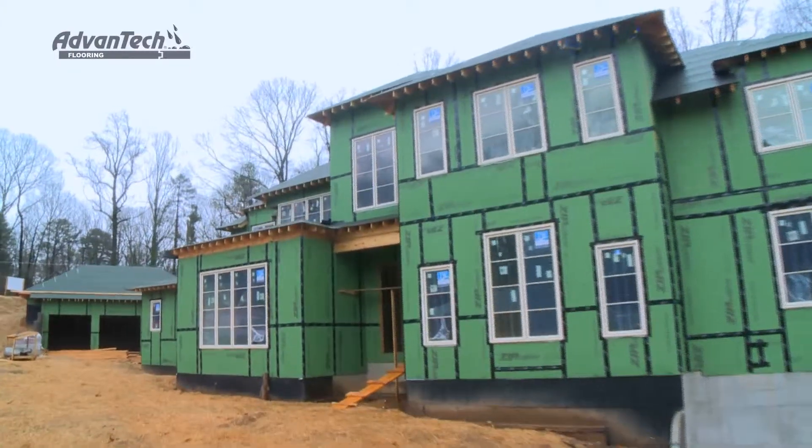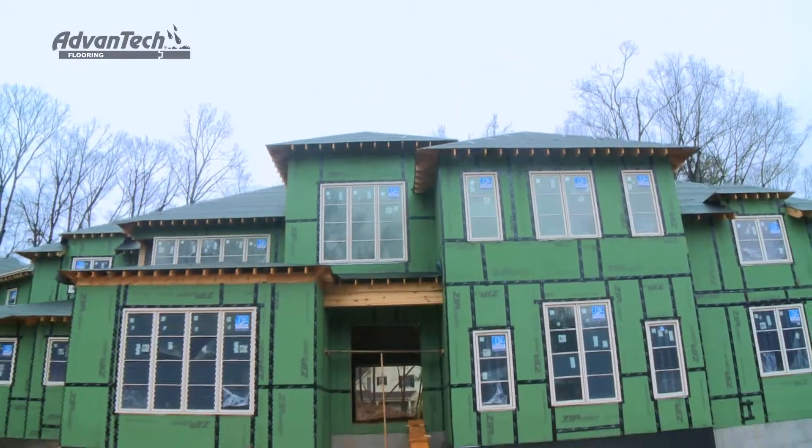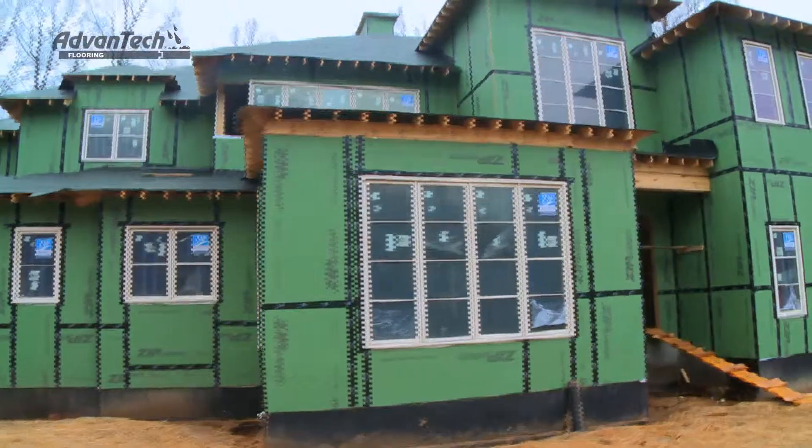Caleb Rhodes is the owner of Green Friendly Homes, a custom builder in Atlanta, Georgia. His latest project is 12,000 square feet with a four million dollar budget — he could have chosen any product on the market.